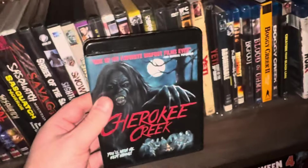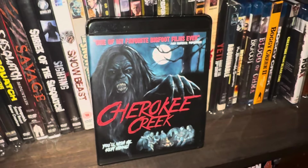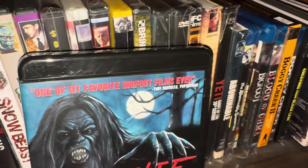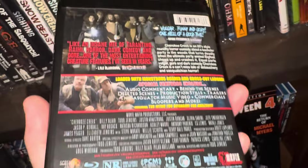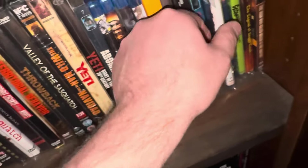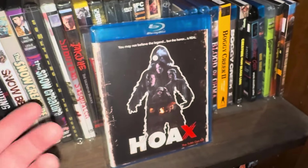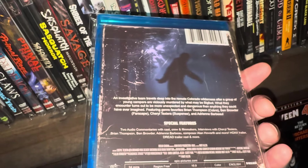This one was pretty bad — it's called Cherokee Creek. It says at the top it's one of the favorite Bigfoot films ever, but to me it wasn't that good. They try to make it too silly. I do love the movies that Scream Team Releasing puts out, so it hurts me to say this one wasn't great. This one was pretty good though — it's called Hoax, and you can get it on Blu-ray. I would recommend this one — it's pretty good.